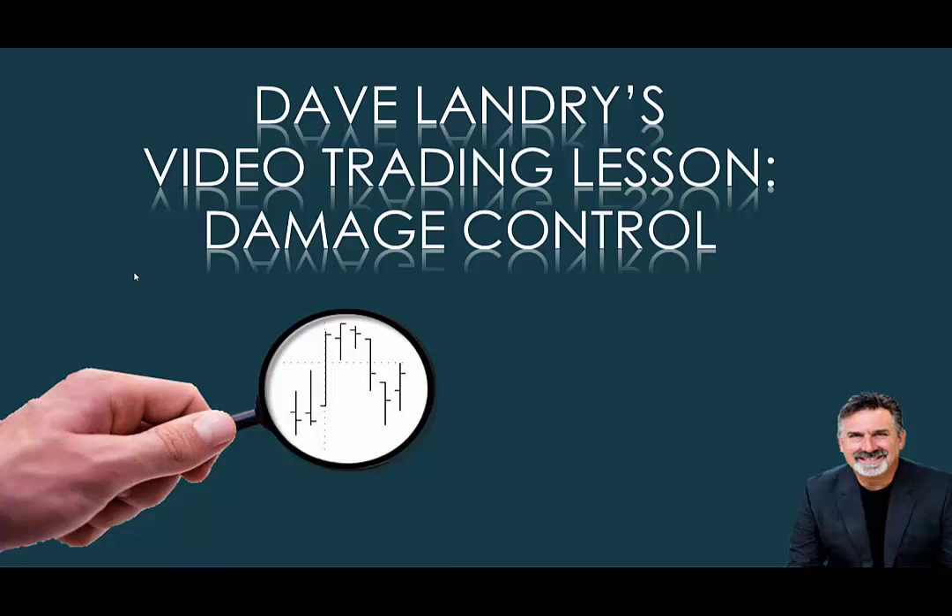Hello everyone, Dave Landry here with DaveLandry.com. Today we have a great lesson in damage control.